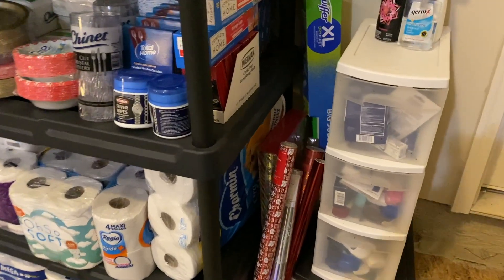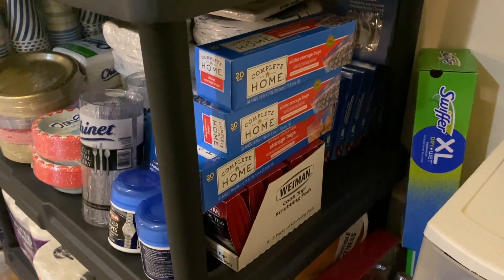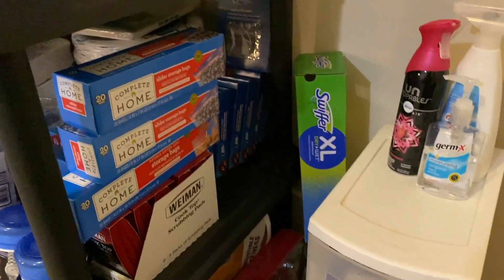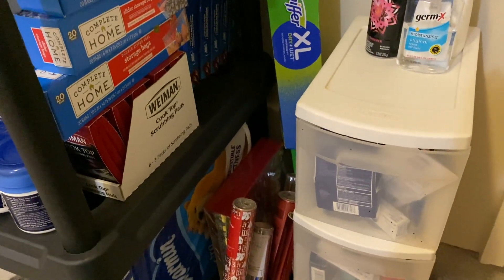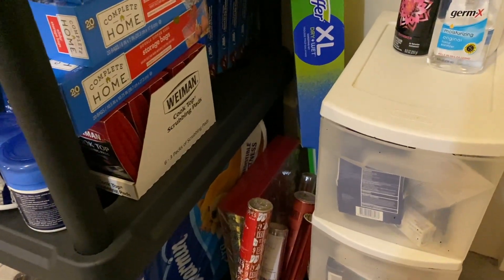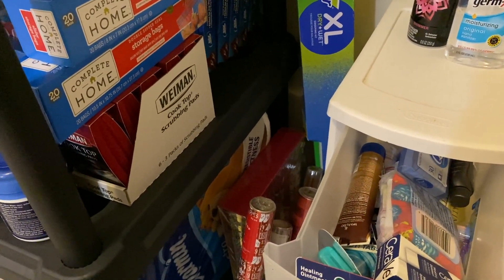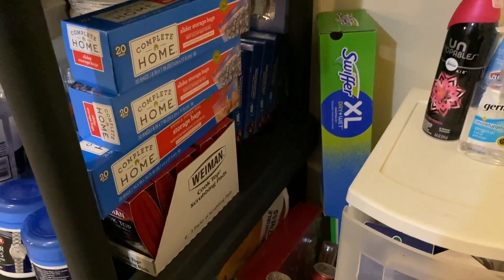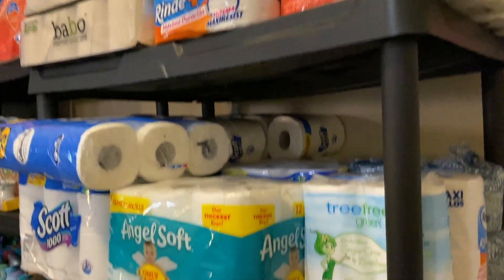Coming into this corner, I have some clearance gift wrap that I'll use at the holidays. And then I have some hand sanitizer and air freshener right there, a Swiffer set. And these drawers have like random travel size items in there - those are not organized too much. But I will show you just an overview of how everything on this shelf looks.